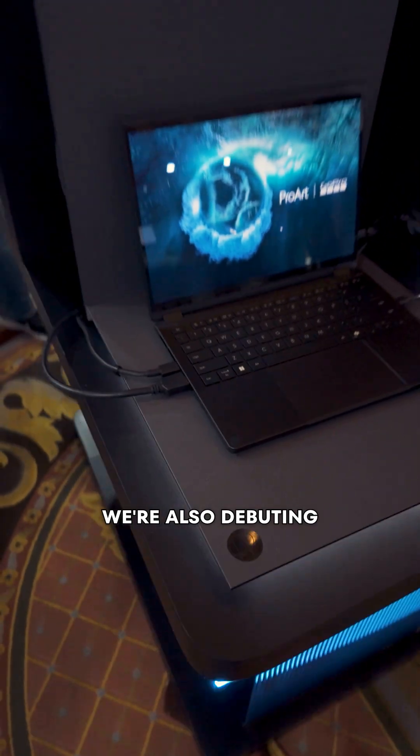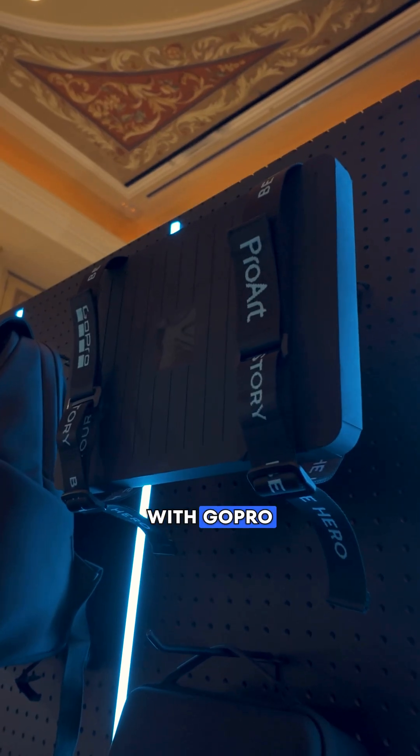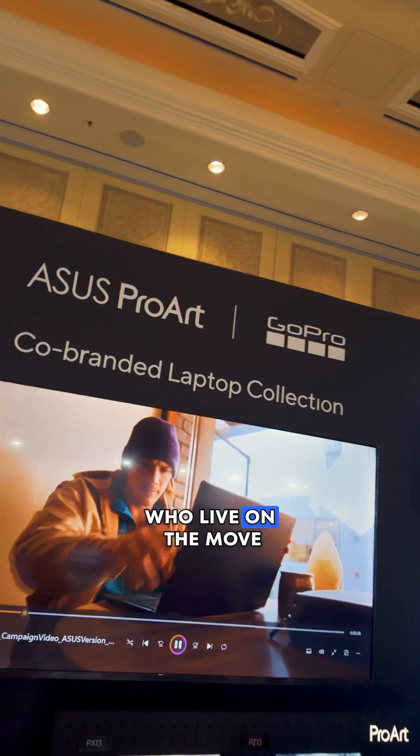We're also debuting the ASUS ProArt GoPro Edition, a creator-focused laptop co-engineered with GoPro — the perfect laptop for creators who live on the move.